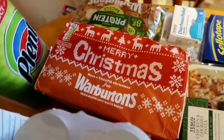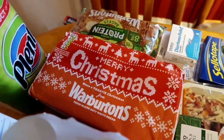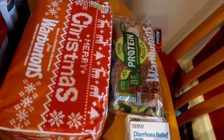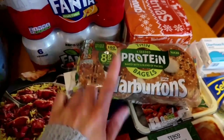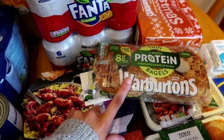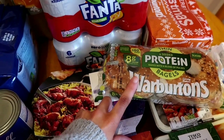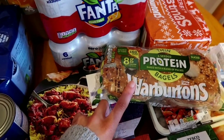Loving, absolutely loving the wrapper on the Warburton's bread - that is the white thick toasty loaf. I use that for toasties, for sandwiches, and then just on the end there - I'll just grab them and turn them around so you can see - Warburton's thin protein bagels. I discovered these when I was doing some vegan food for a couple of weeks and they are absolutely lovely, dead light. They're not as thick and heavy as a normal bagel so I did actually continue getting those.